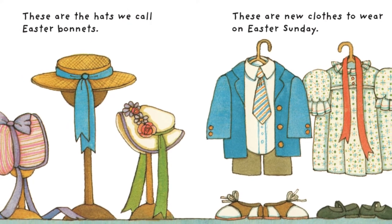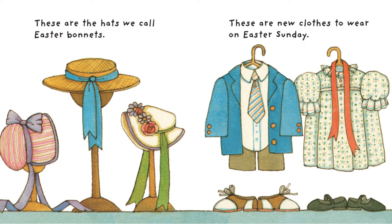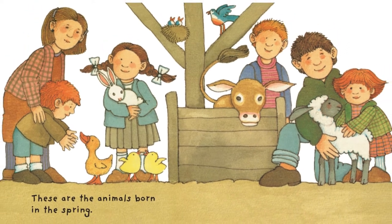These are the hats we call Easter Bonnets. These are the new clothes to wear on Easter Sunday. These are the animals born in the spring.